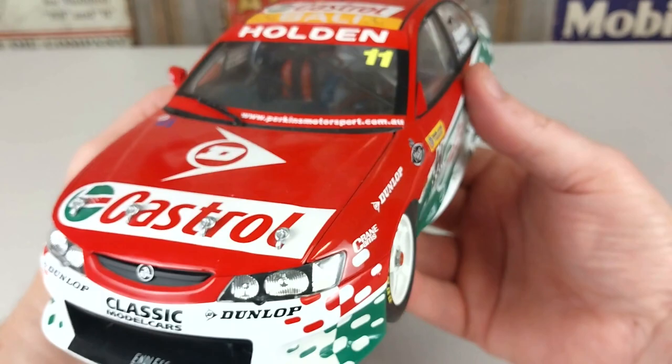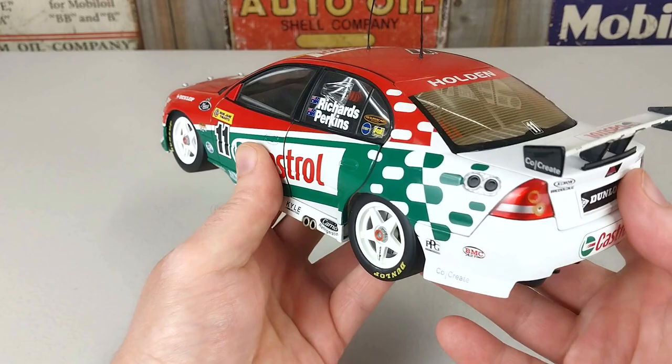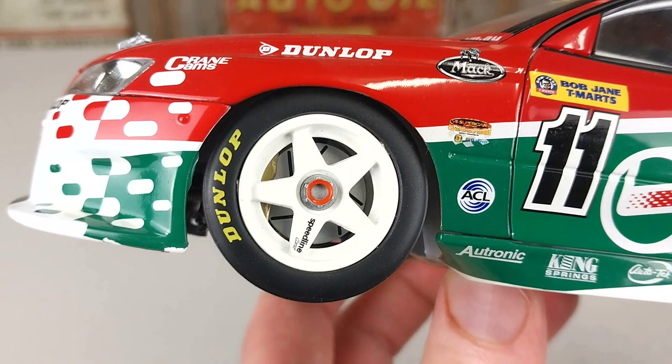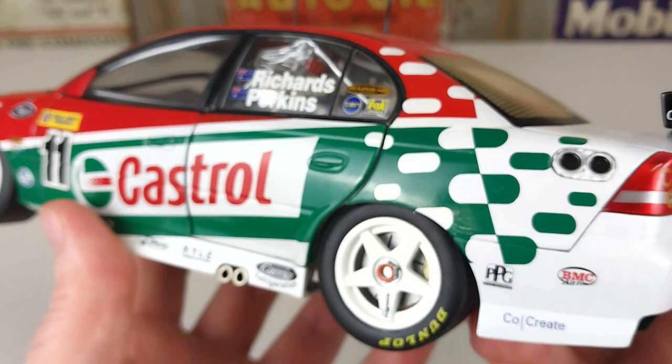These are probably no longer available new, so you may have to source the second-hand market to actually find and purchase one of these for your collection. We'll go around to the passenger side and have a real close look over here. Look at that — the detail is really nice, the quality of these builds are quite good.